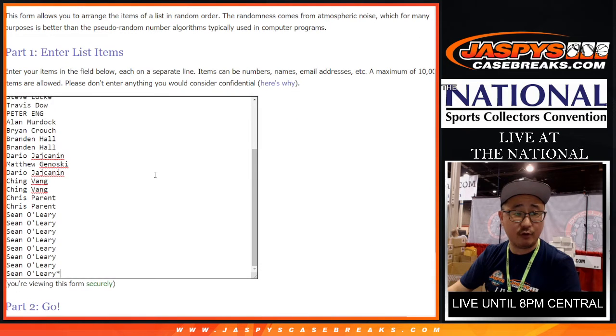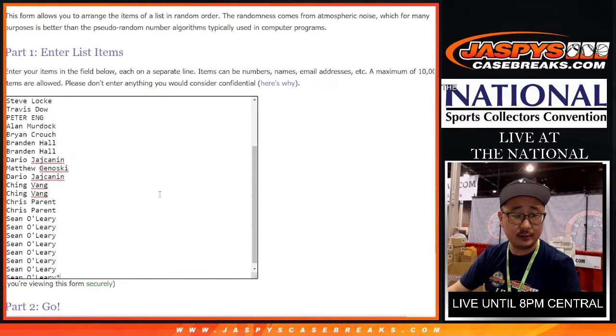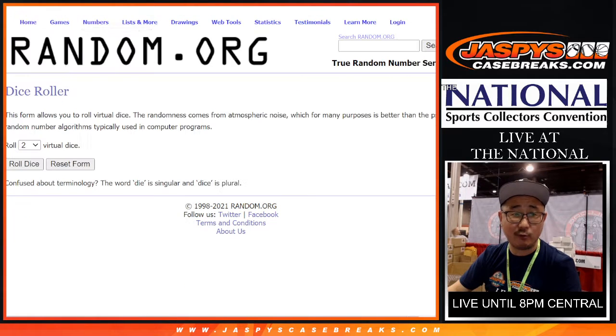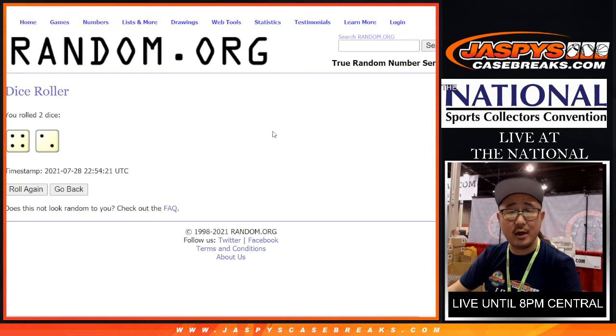Big thanks to these folks for filling up this break. We'll do the break itself first. At the end, we'll re-randomize everyone's names to see who ends up with those FLIR spots. Let's randomize names and teams four and two, six times.